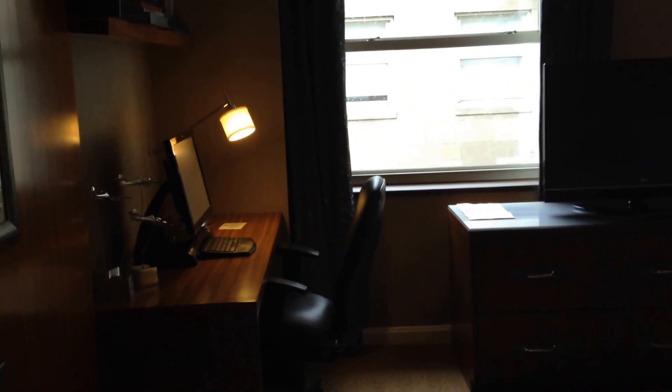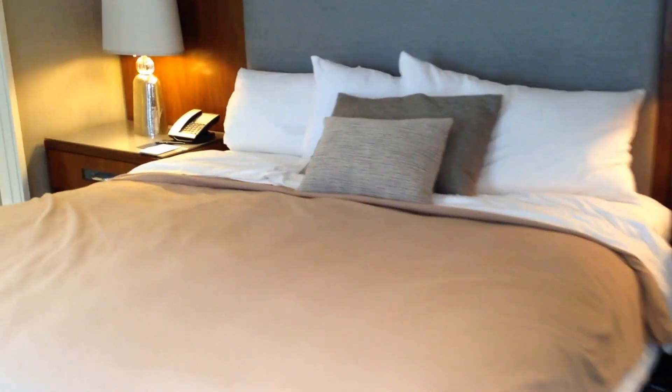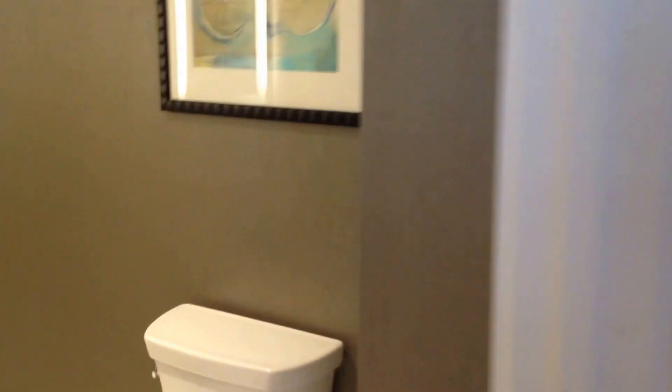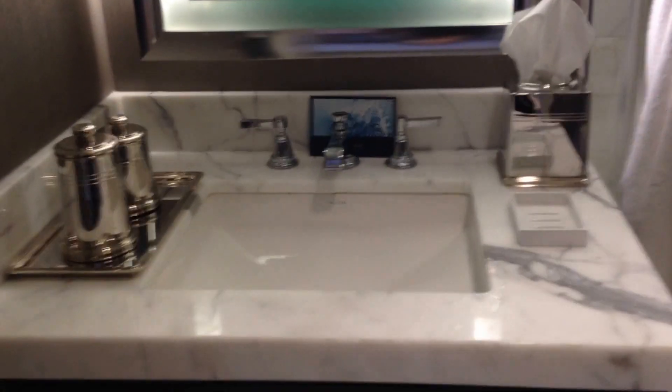We'll get back into the living room, turn into the hallway, and this is the master bedroom — with a desk, TV, closet, and king bed. And a bathroom with a marble shower, marble sink, and vanity.